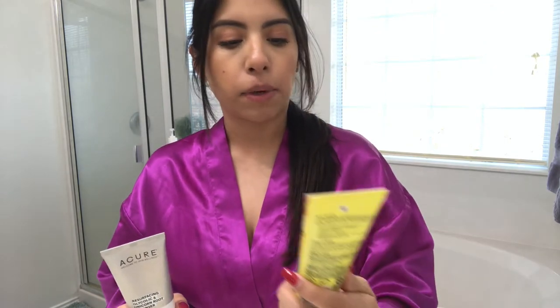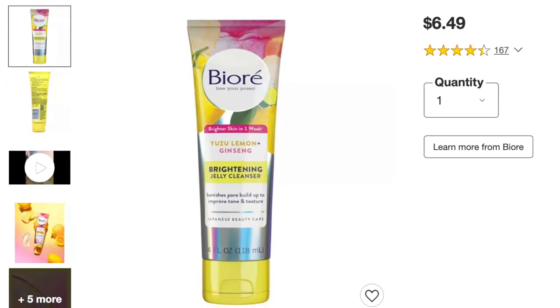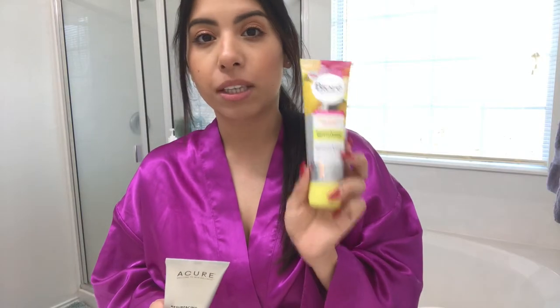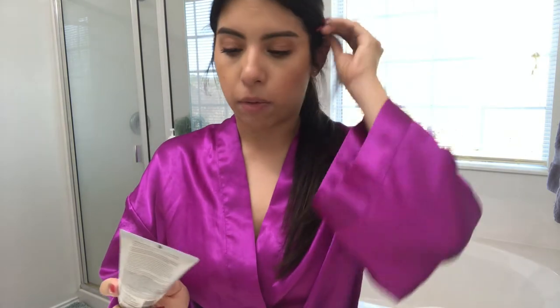Whenever I want to double cleanse I've been using the Biore Yuzu Lemon and Ginseng Brightening Jelly Cleanser. This one is really fun — I got it just because whenever you smell it, it smells like a bright cheery day, like a good start to your day. I typically use this one at night, and then the Biore one just a few times whenever I want to double cleanse. That's not something I do every day. I'm going to start out with the Unicorn Root Cleanser first.